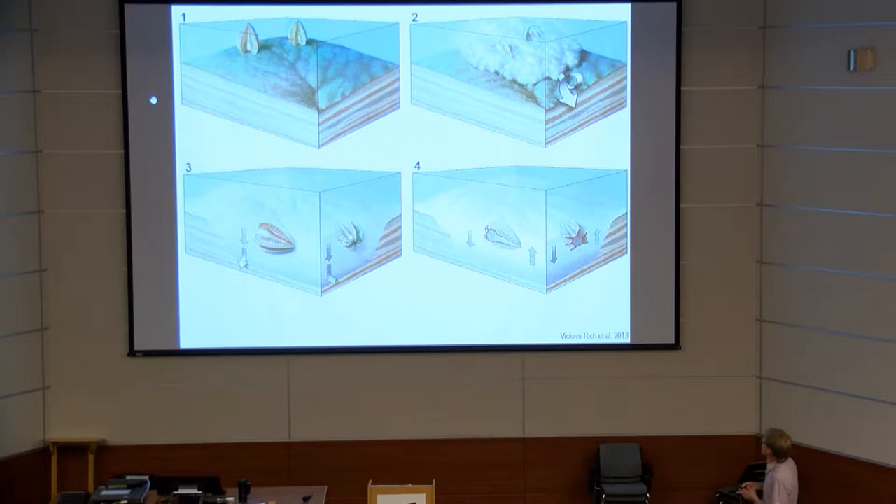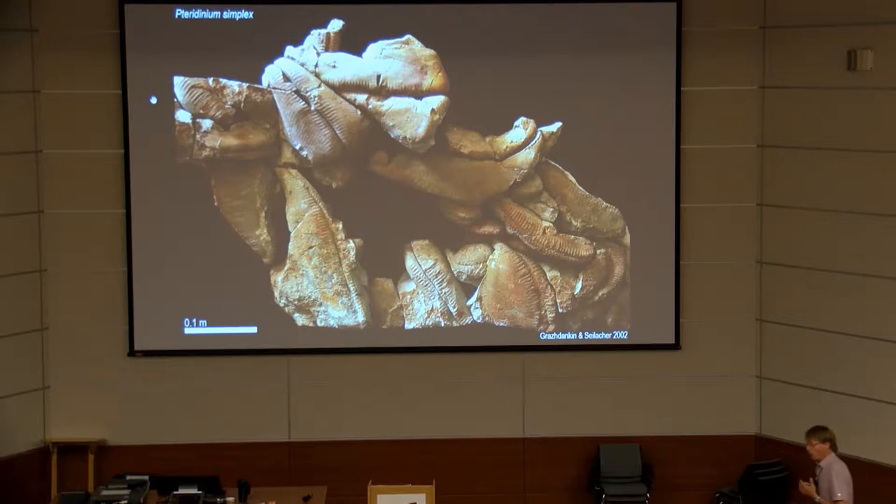This is one of the recent papers describing a preservational mode of Rangia. Again, an epibenthic organism shown in Figure 1, smothered by a sediment-laden flow. However, if you study the assemblages of three-dimensional casts, they don't look as if they were transported or buried in sand.